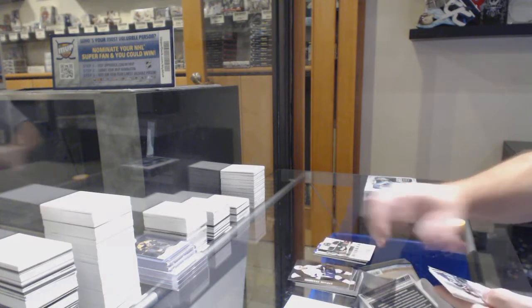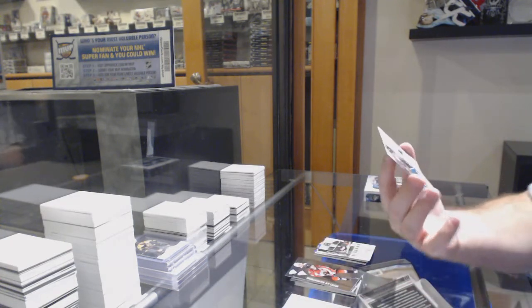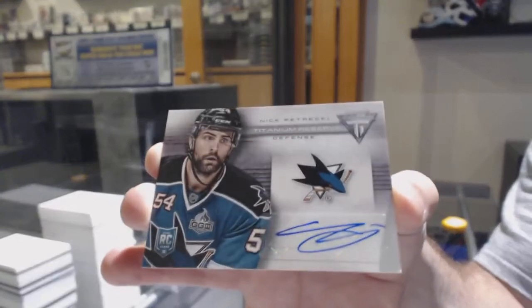And we've got another autograph — a Titanium Reserve autograph of Nick Petrucci.